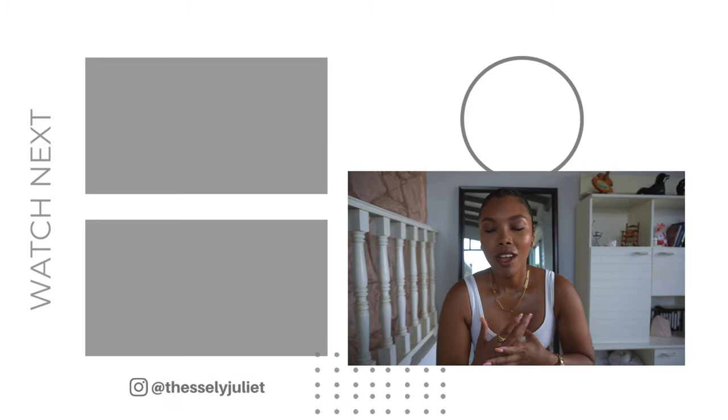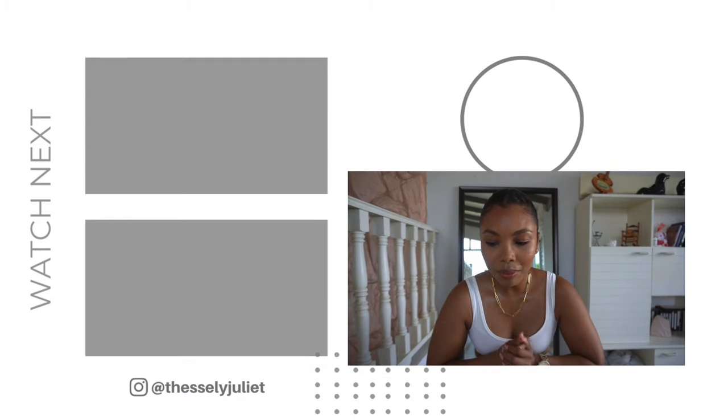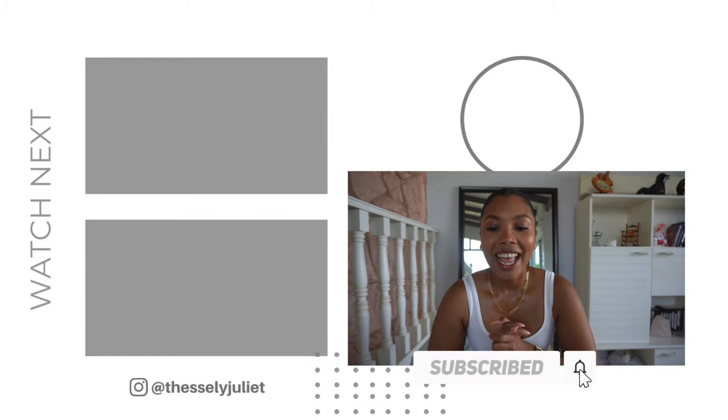Thank you so much for watching! I really hope that you enjoyed it and got some inspiration from just a couple of simple summer outfits that I put together. You don't need a lot to put cute outfits together. Please let me know in the comments below which one was your favorite. I'll see you in my next video - bye!